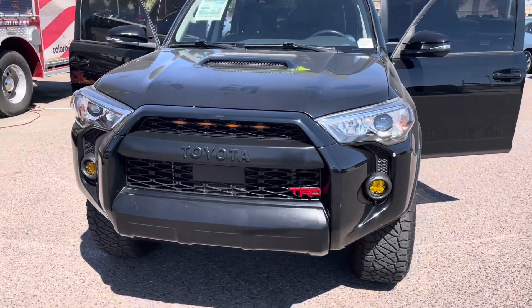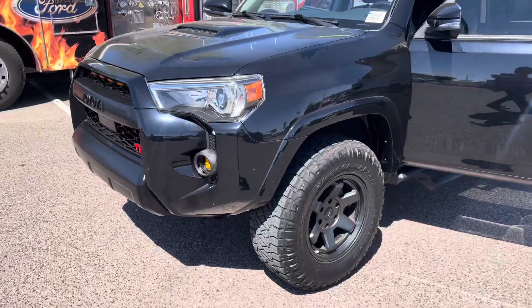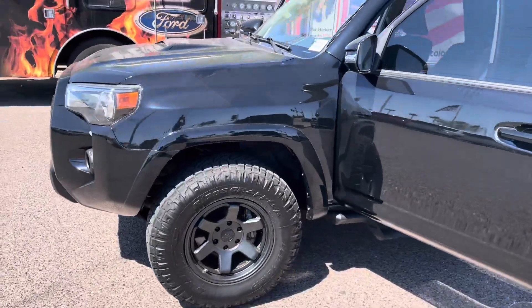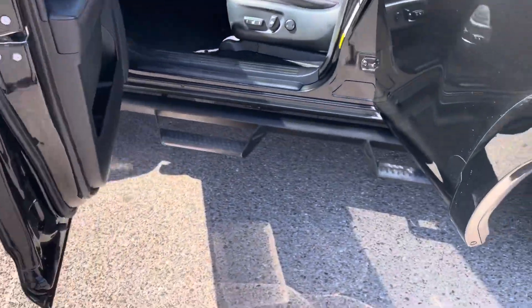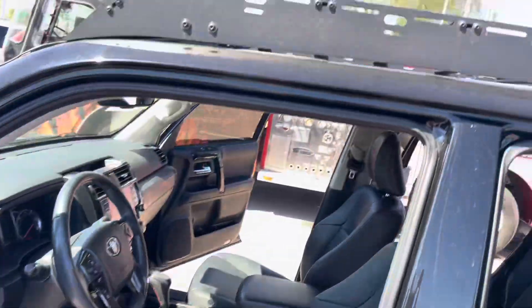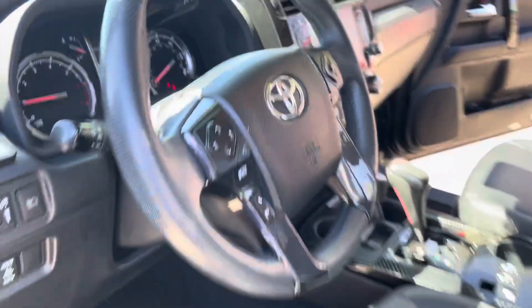Welcome back everyone. Today we're looking at a 2021 Toyota 4Runner, and it's a very nice one — already suited up with a little bit of a lift, aftermarket tires, running boards, and a cool rail on top, which is really nice. I'm going to go ahead and show you the inside so you can check it out.